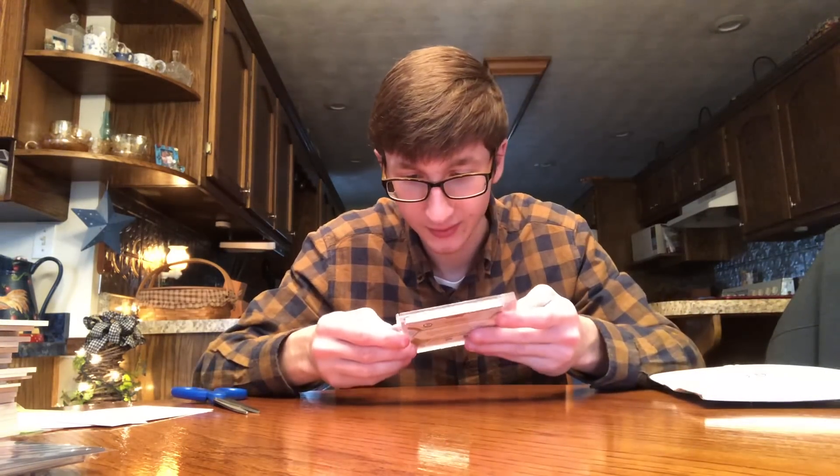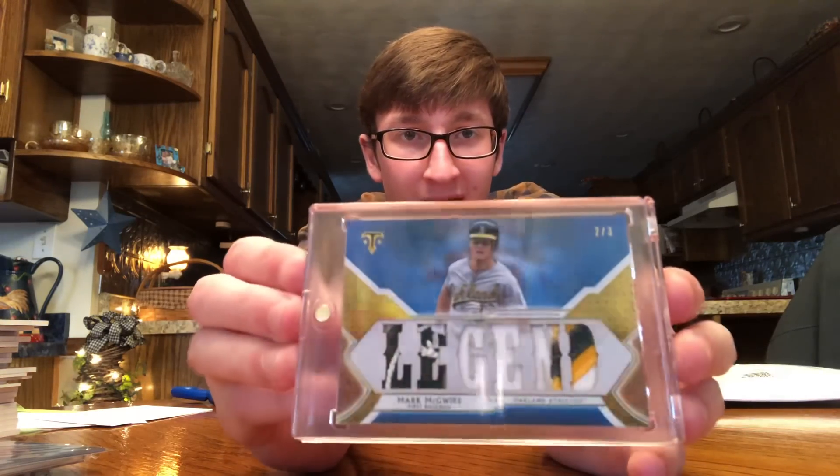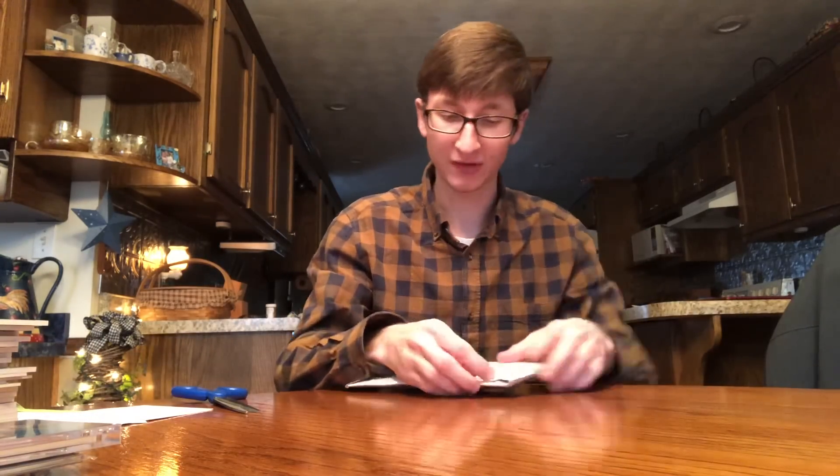Oh that is nice. This card is number two out of three — sick patches in there. Mark McGwire legend card, nice patches. Sapphire, numbered out of three.